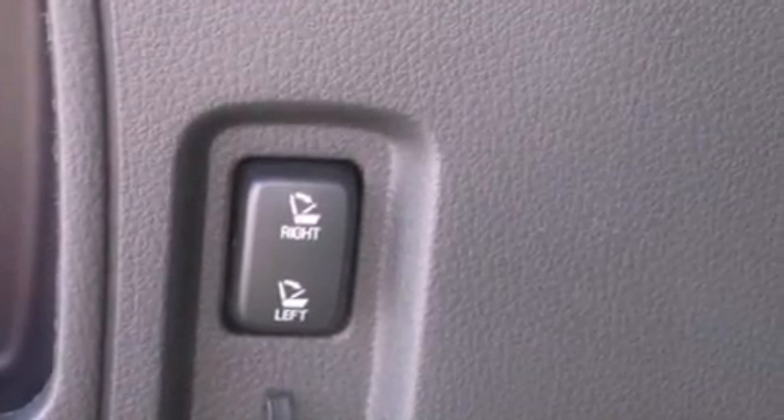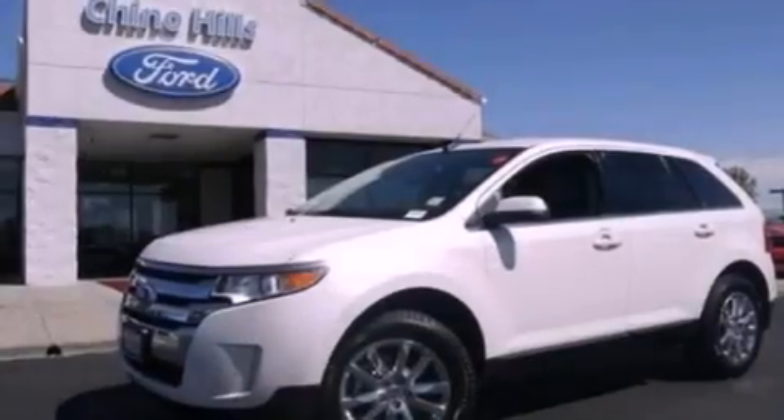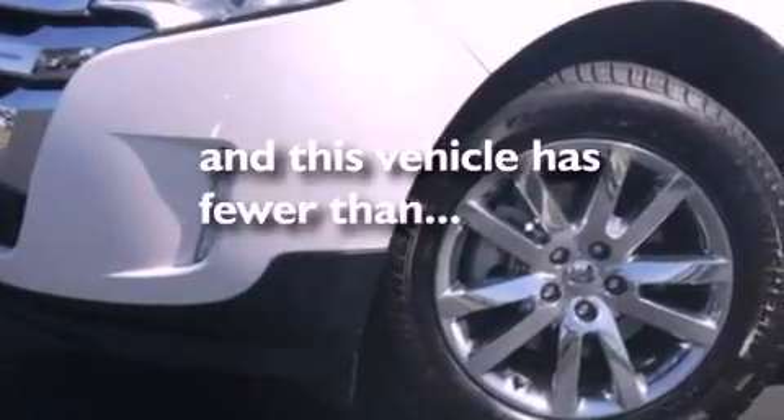A rear spoiler, a passenger side vanity mirror, an anti-lock braking system, a split folding rear seat, and this vehicle has less than 23,000 miles.